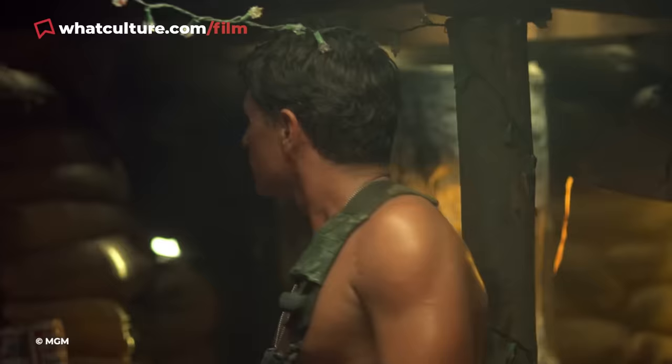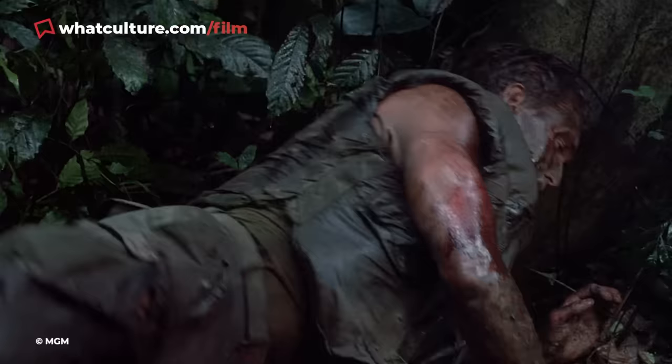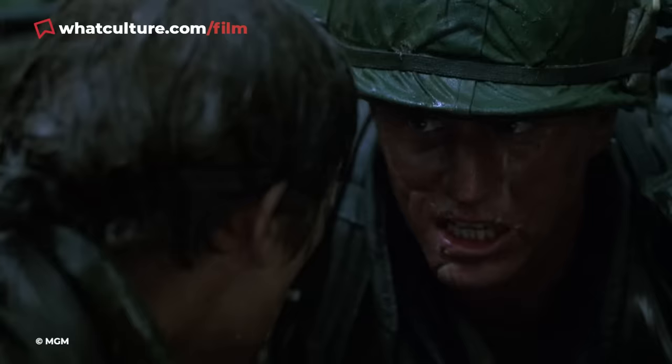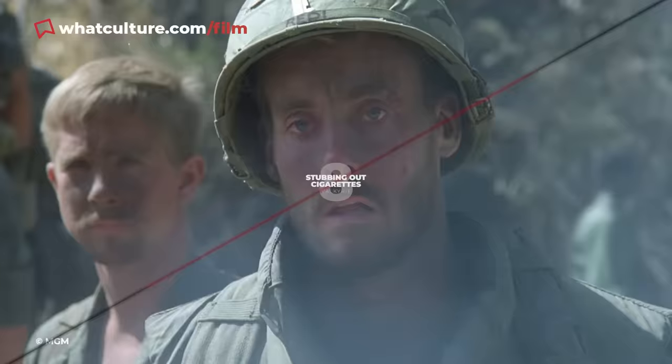Platoon features the exact level of detail one would expect from a film directed by a Vietnam veteran. The military gear is weathered and worn by time in the jungle, while the soldiers adapt their uniforms to fit the tropical conditions surrounding them. Stone's most well-hidden touch adorns the waist of Staff Sergeant Barnes — Tom Berringer's unhinged soldier can be seen wearing a belt with a distinctive red star, an identifying mark of the North Vietnamese Army. Barnes' garment is likely a trophy taken from a fallen foe, a costuming choice perfectly in keeping with his ruthless character.